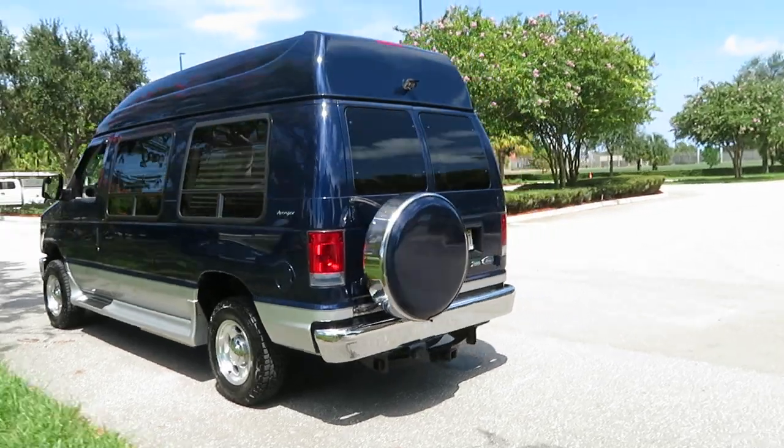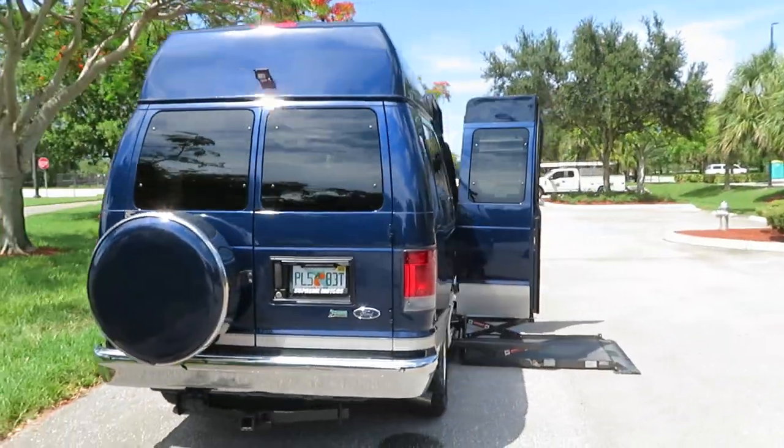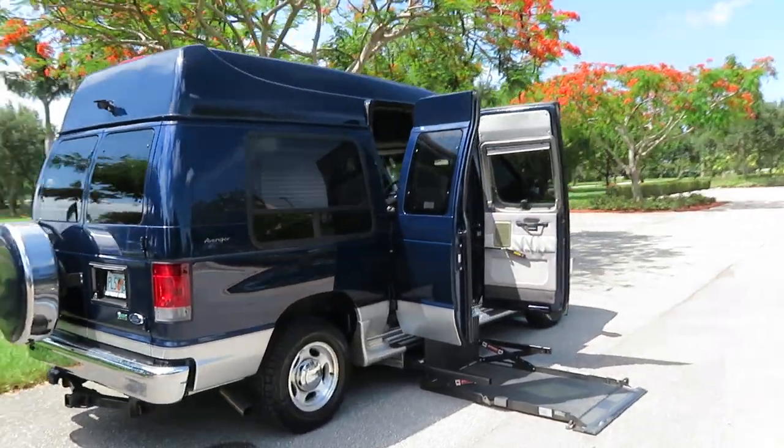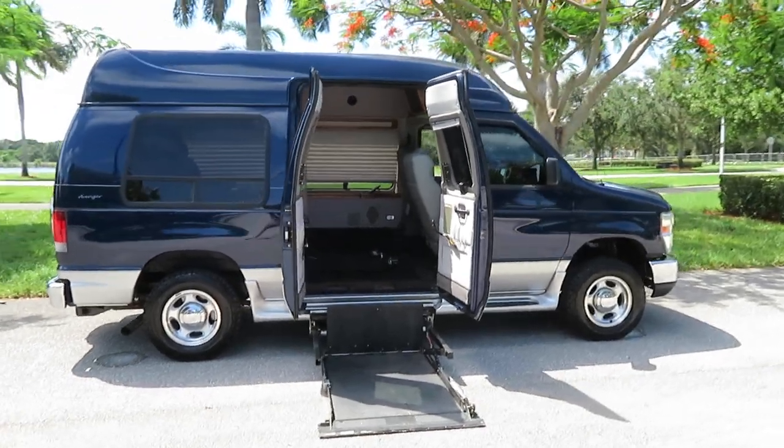It's a gorgeous 2012 Ford Econoline, fully loaded with two-tone leather inside. Beautiful van — it has a fully lowered floor as well.